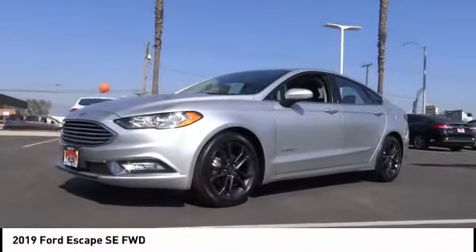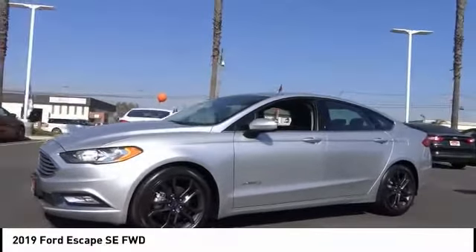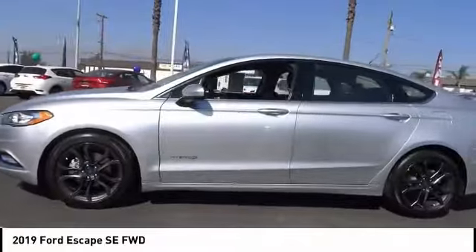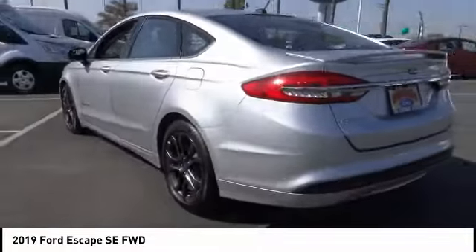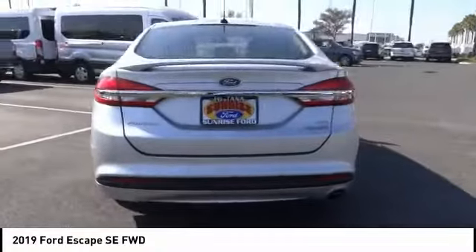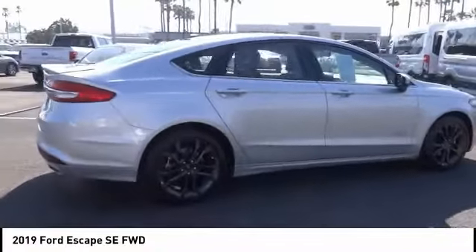Make a great choice today with the 2019 Ford Escape. Gas engines flex, tow, sip and go with Ford Escape. This vehicle has less than 30,000 miles. Here are some of this vehicle's great options: backup camera, power driver's seat, anti-lock brakes.